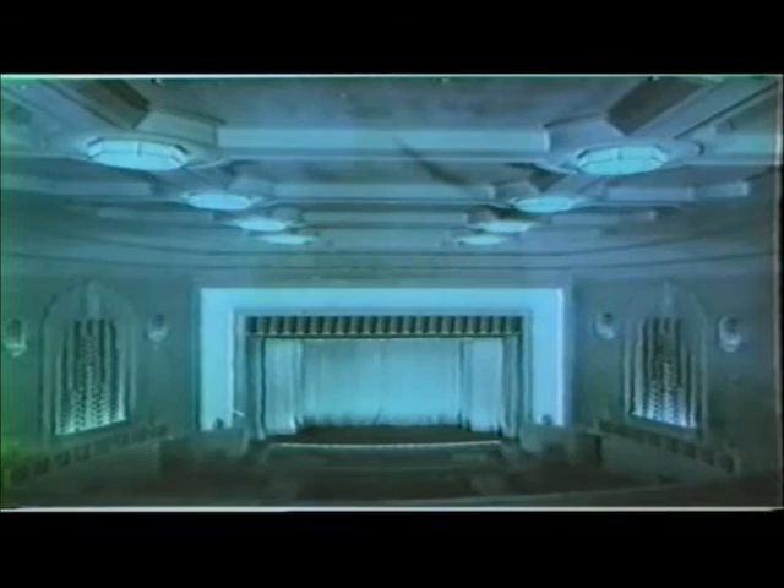The North Watford Odeon was also taken over. Designed by J. Owen Bond to be a Ritz for Lou Morris, it became a striking addition to the Odeon circuit, with an ultra-modern treatment of the splay walls in the auditorium.